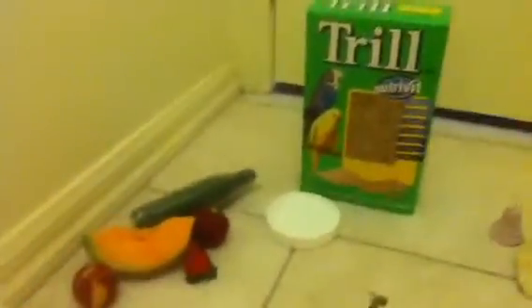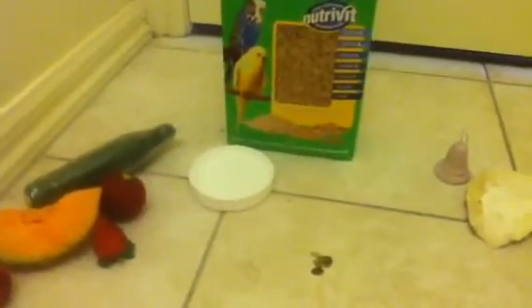Hi, it's Budgie Help here. Today we're going to be talking about your budgie's diet and how it's always good to start a healthy balanced diet when it's younger, so it gets used to trying new foods and doesn't just get stuck to the one thing its whole life.